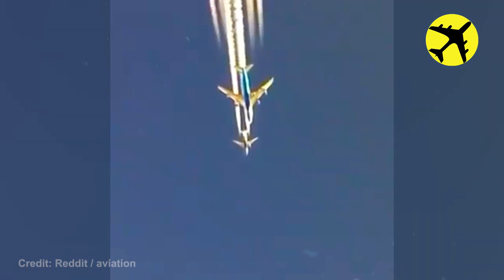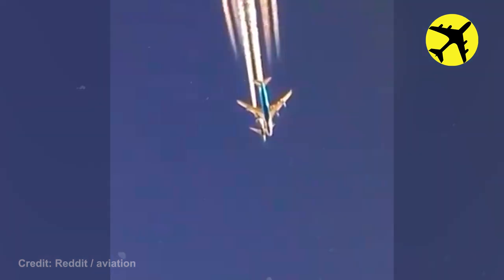Take a look at this Boeing 747 as it overtakes a Boeing 737.